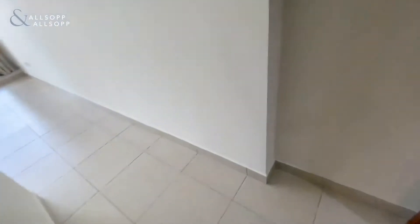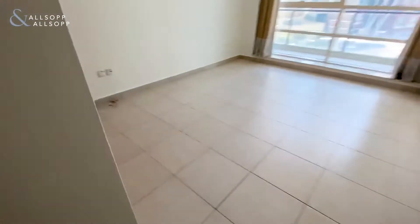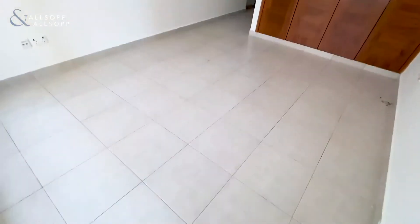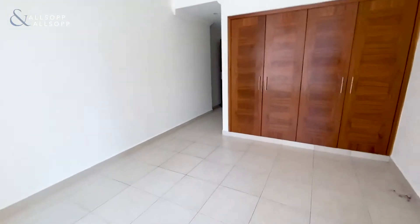Your second bedroom comes with an ensuite — done to shower over bath — and a good range of fitted wardrobes. This room overlooks the balcony and is a really good size double for a second bedroom.